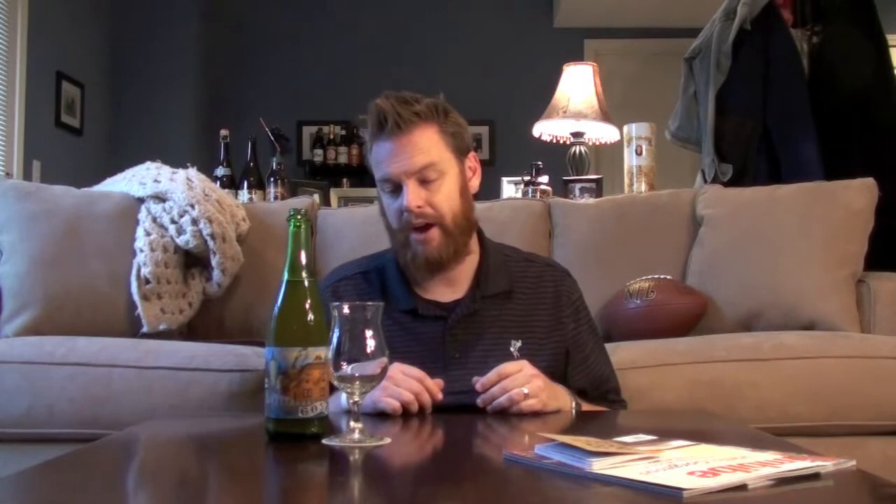Ever since I got into the Goza style. This is a Goza that comes from Upright Brewing, which is out of Portland, Oregon. They're really well known for brewing a lot of saisons and sometimes a variation or two of those saisons. But this style really is one that's starting to see a little bit of a comeback. If you watched some of my previous episodes on Gozas, you'll know that the history is that they originated in Germany. They are brewed with a little bit of salt, a little bit of coriander. They used to be open fermented, which means they didn't really add any yeast to them. They would add some lactobacillus to give it a little bit of tartness. And they also brew it with about at least 50% wheat malt.